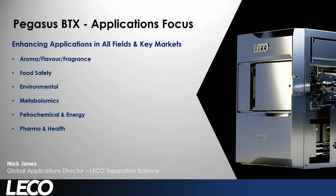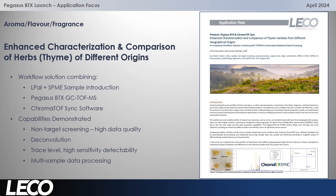The BTX is really adding value and enhancing applications in all the key fields and markets. Let's have a look at an example in the aroma, flavour and fragrance area. Here the BTX is providing a really good workflow to characterise and compare herbs — in this case thyme — obtained from different geographical origins. It's a full workflow solution with automated SPME sample introduction, using the Pegasus BTX in 1D and also using Chromatov Sync software.